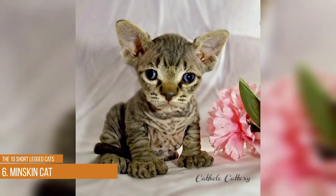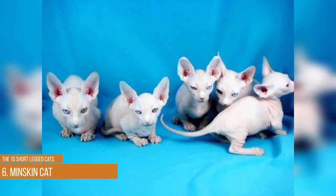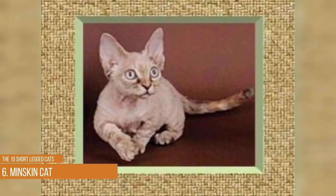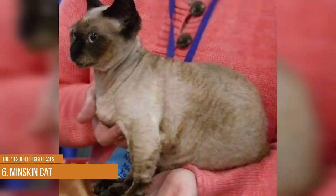Munchkin cats are available in a wide range of colors and patterns. They have a small body with short legs and large eyes. They maintain a kitten-like appearance throughout their life and are fairly healthy, with a life expectancy of 12–15 years. These cats are extremely affectionate, so they are increasing in popularity, but they are still pretty rare and it may be hard to locate one.